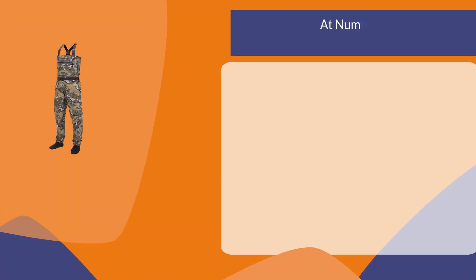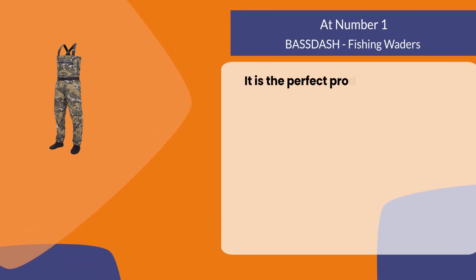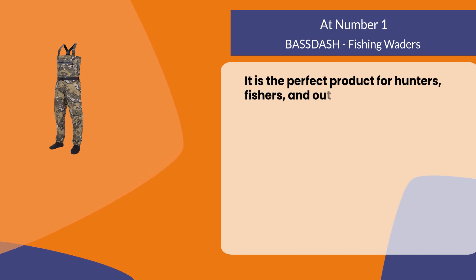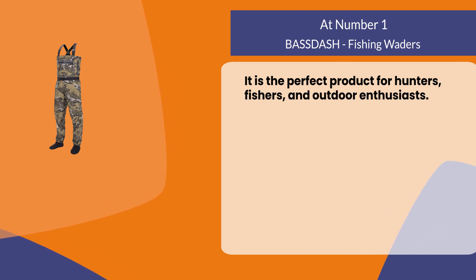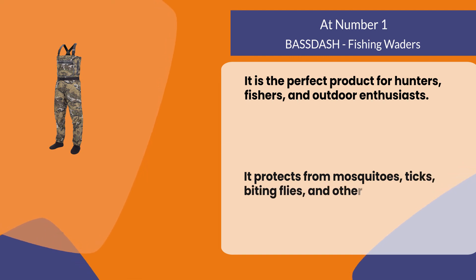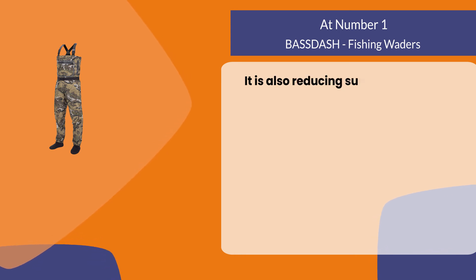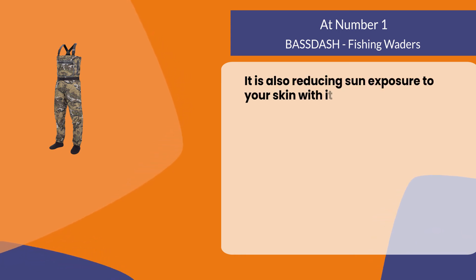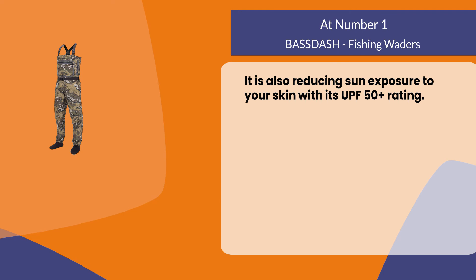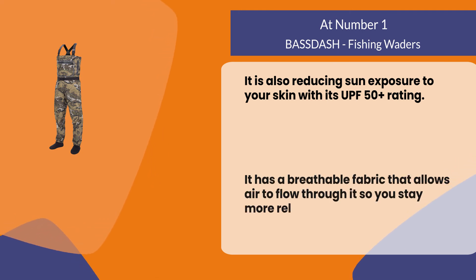At number one, BASSDASH fishing waders. It is the perfect product for hunters, fishers, and outdoor enthusiasts. It protects from mosquitoes, ticks, biting flies, and other insects. It also reduces sun exposure to your skin with its UPF 50 plus rating. It has a breathable fabric that allows air to flow through it so you stay more relaxed than regular clothing would in hot weather.